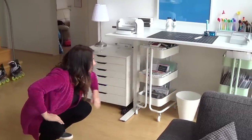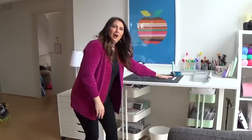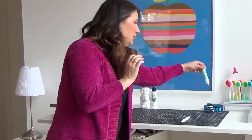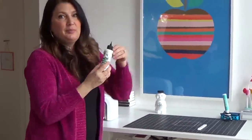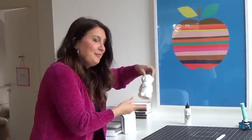On the work surface: die cutting machine, Altenew grid mat, Teflon bone folder — never leaves the mat. I've got my Honeybee glue, and my latest obsession is the Barely Arts glue. I love it so much because it's got one of those precision tips with a needle that goes in and never gets clogged. The refill is a bear though.